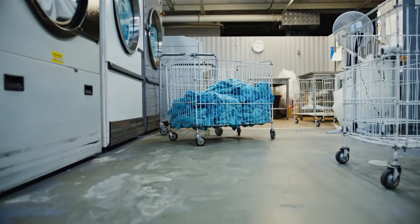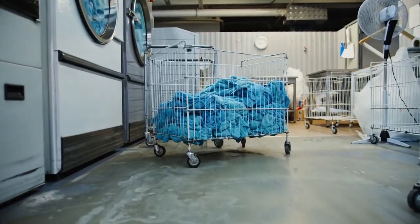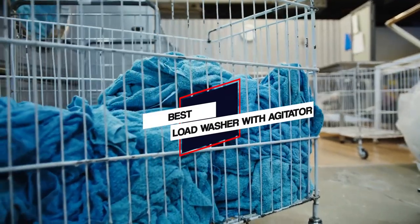We have put together a video of the 5 best top load washers with agitators on the market. So let's get started with the video to find the best one for you.